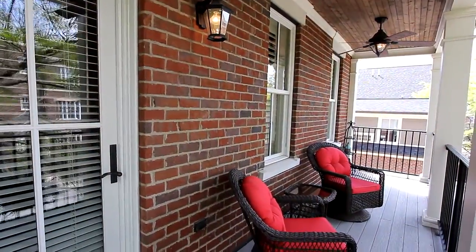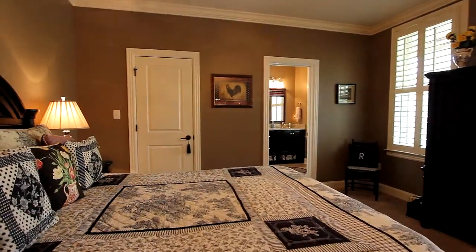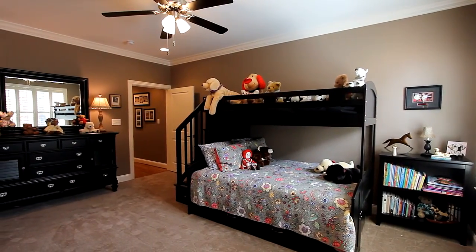Each floor is served by its own balcony, and your four bedrooms are all spacious and each ready for your personal touch to make it yours.